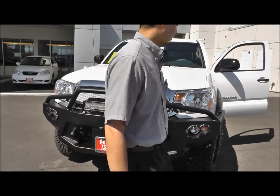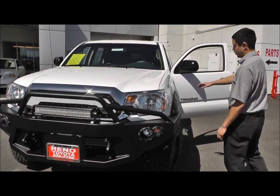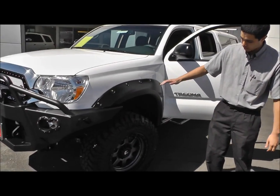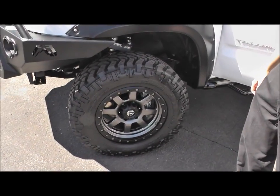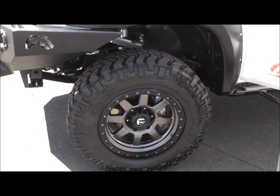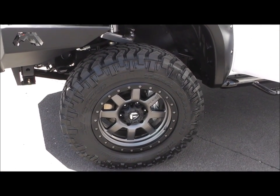Along the side of the truck we have also outfitted it with Bushwacker fender flares. Under the truck we have an Icon Stage 5 fully capable off-road suspension system wrapped with Nitto Trail Grappler tires and MHT Trophy wheels.